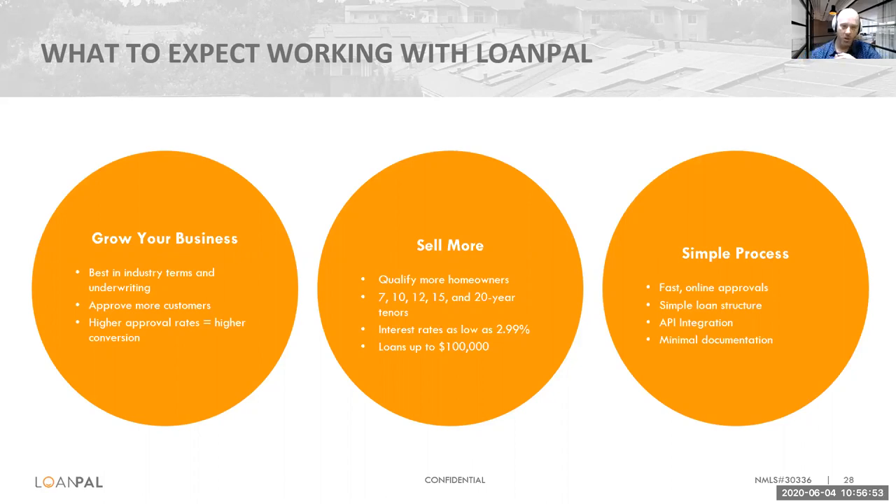One of the things to expect when working with us is we're not your typical financer. We like to dig in with our partners and really understand their business — we review financials and provide consulting services that normally partners would have to pay thousands of dollars for, as a benefit of being a LoanPal partner. We help the business grow, understand the direction it wants to grow, and we always want to keep the KISS philosophy in mind: keep the process simple, make it simple for you to integrate with us, keep documentation minimal, and keep our interactions with your customers to a minimal, non-offensive point.